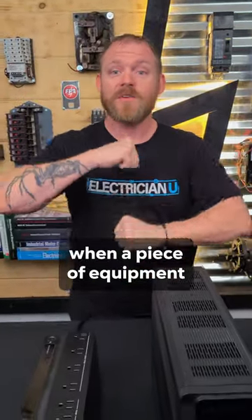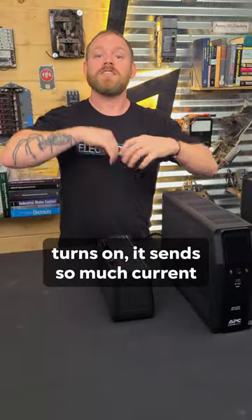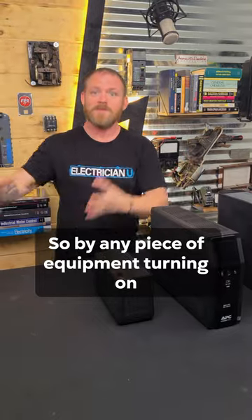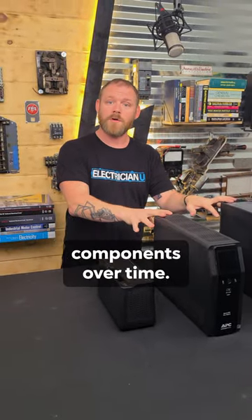All a surge is, is when a piece of equipment turns on — say like an air conditioner turns on — it sends so much current at first that it surges the entire electrical system. So any piece of equipment turning on and surging constantly over and over can wear out electronic components over time.